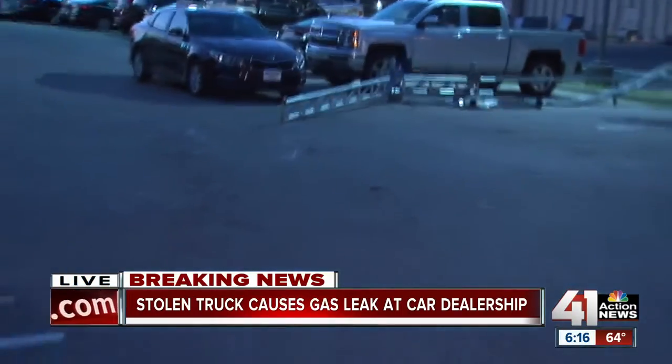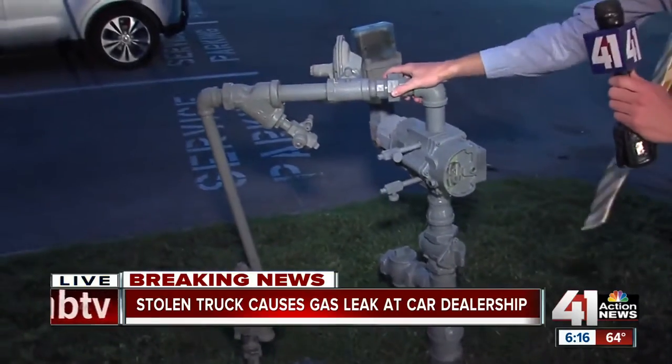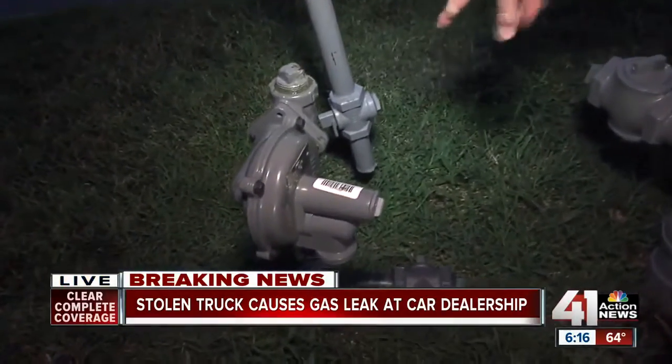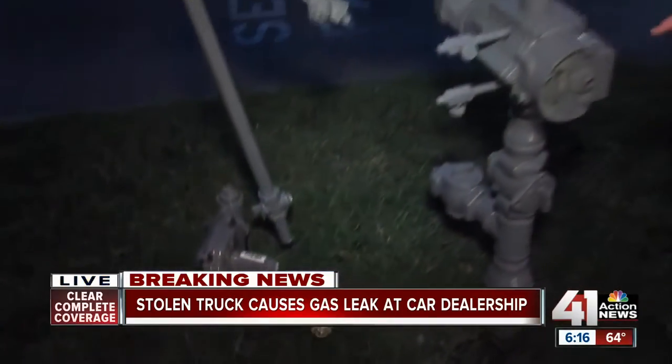As that truck was coming out of the gate and out of the parking lot, police believe it hit this gas line and gas pipe right here. That actually tore this gas pipe right off of where it needs to connect to the line.